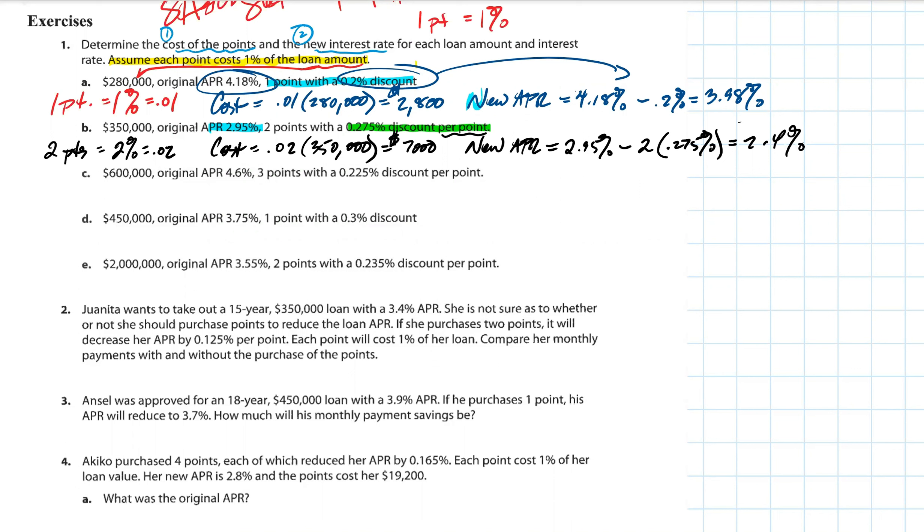Let's try this one: we've got an expensive house at $600,000, original APR is 4.6%, and this time we want three points. Each point discounts by 0.225%. Three points means three percent, or 0.03. Shannon, help me out — how do we figure out the cost? It's 0.03 times $600,000. What is that? $18,000. So if we pay $18,000 upfront, we can buy down the interest rate.